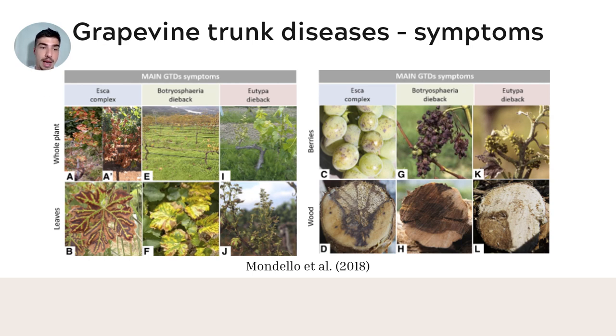External symptoms of Eutypa dieback appear at the beginning of the growing season, with stunted shoots, and shortened internodes. The leaves are small, chlorotic, shell-shaped, and deformed. The grapes on the affected stems either do not form or show poor development. The winter wood of Eutypa-infected vines shows wedge-shaped necrosis sectors, indistinguishable from Botryosphaeria dieback cankers. The simultaneous presence of these pathogens on the same vine can result in overlapping symptoms.